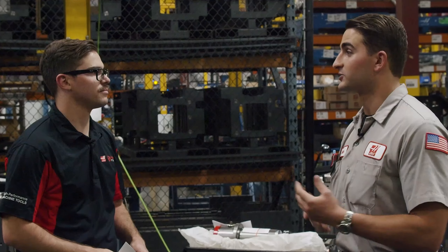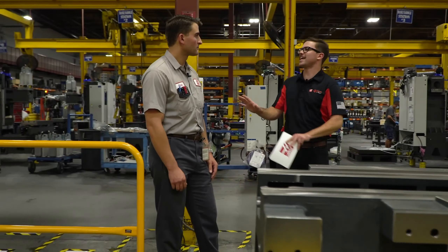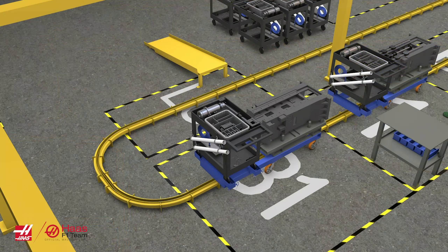Earlier I had the privilege of meeting up with Gino Gasparro, a manufacturing engineer in Haas's productivity group, to talk about the flowline project that he has been working on.